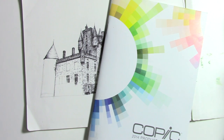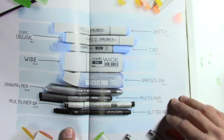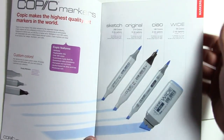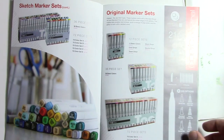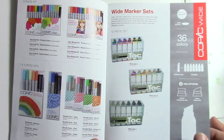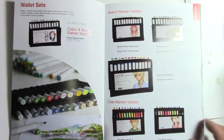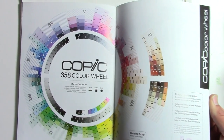Hey everybody, it's Adam here again. I've got the Copic catalog — they're the ones that make these high quality markers, and some other stuff too. Comic-Con is going on not too far from me, and they have a booth there with all their products. These aren't just regular markers — they're refillable, you can change the tips, there's a ton of colors, and they make fine pens and all kinds of stuff.